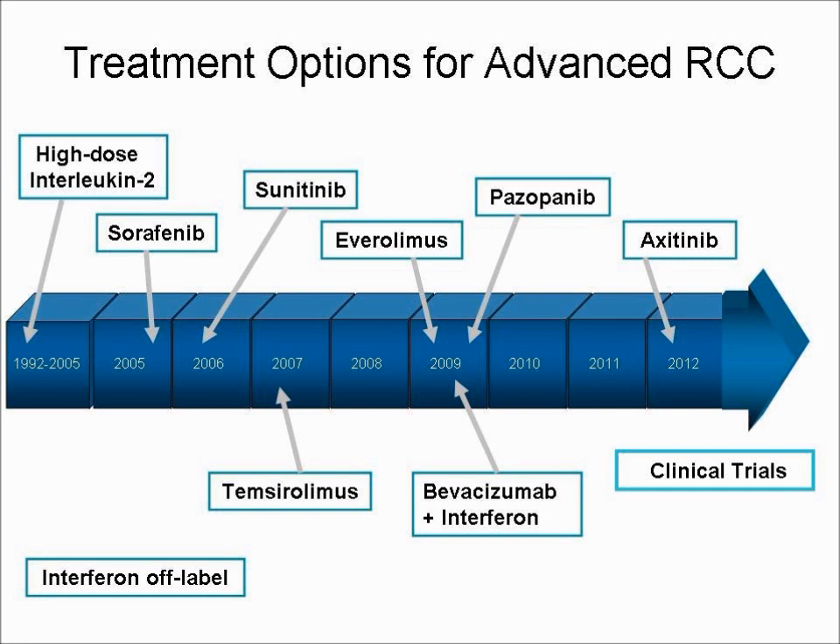Since 2005, seven targeted therapies have been approved for kidney cancer. These drugs target or inhibit pathways that are important to cancer cell growth and survival.